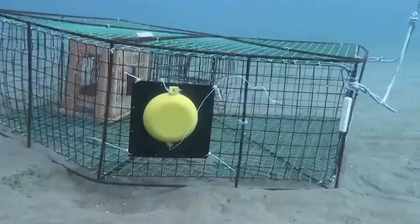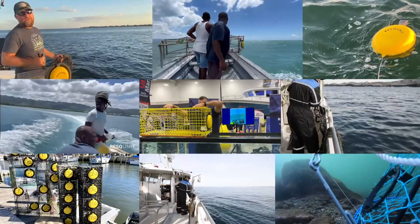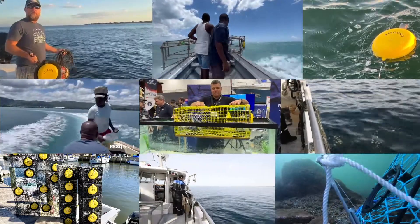With a new and improved version, Rescue Unit already has pilot projects all over the world — in Norway, USA, Florida, Canada, as well as Sabah Island in the Caribbean.